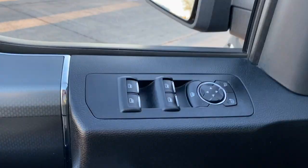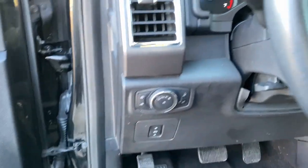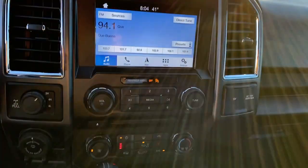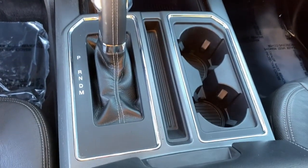Navigation system, keyless entry, bed liner, chrome wheels, backup camera, heated mirrors, 4x4, fog lamps, remote engine start, four-wheel drive.